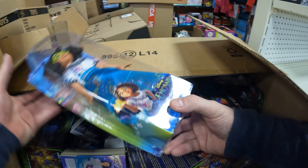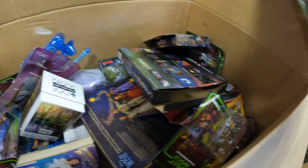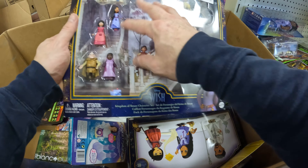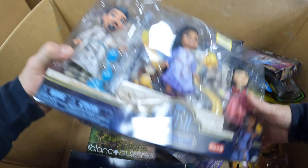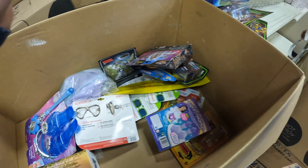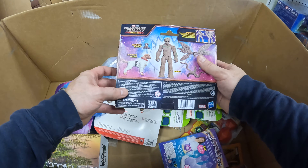We paid significantly less money for this load and it already looks way better. Going to dive back in, a lot of stuff here. Keep moving — very good stuff, I'm really impressed already. Repackaged, this is really cool. I wish we'd had some of this stuff for Christmas, but we've got it now, so that's all that matters. Moving on — Wish, Beast Wars Transformers, Guardians of the Galaxy. This is an actual figure.